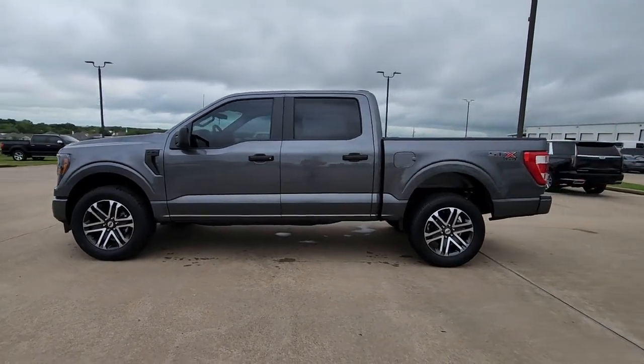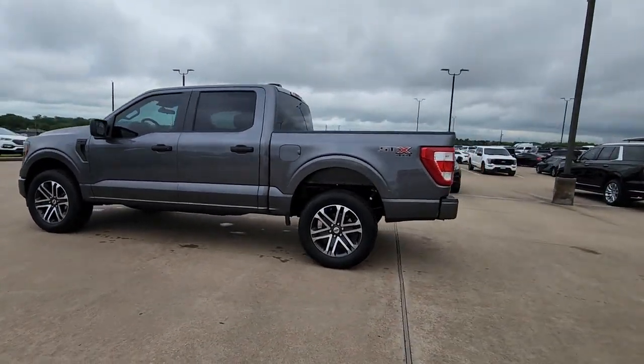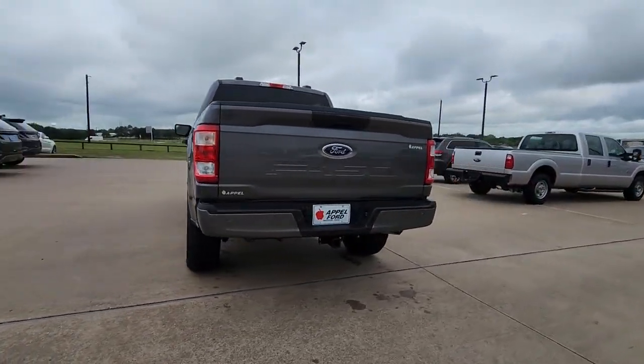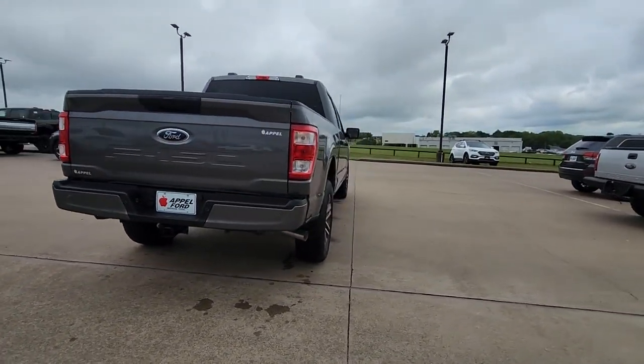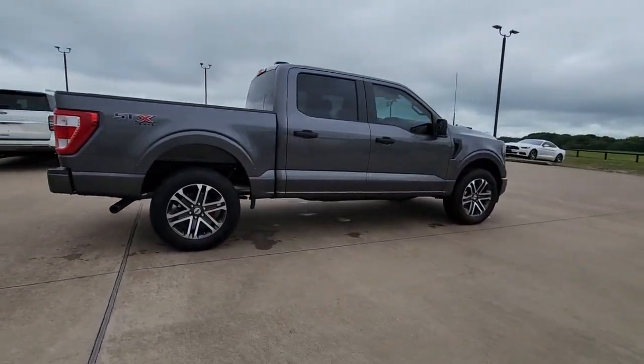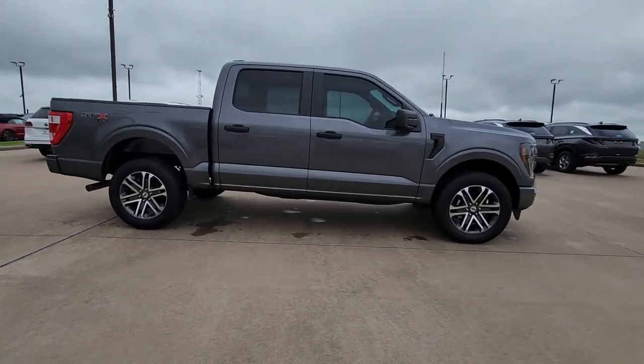Go home happy with the 2023 Ford F-150. Take a closer look at this full-size F-150. It's the light-duty pickup that leverages military-grade aluminum alloy and high-strength steel to produce class-leading towing and payload capabilities.